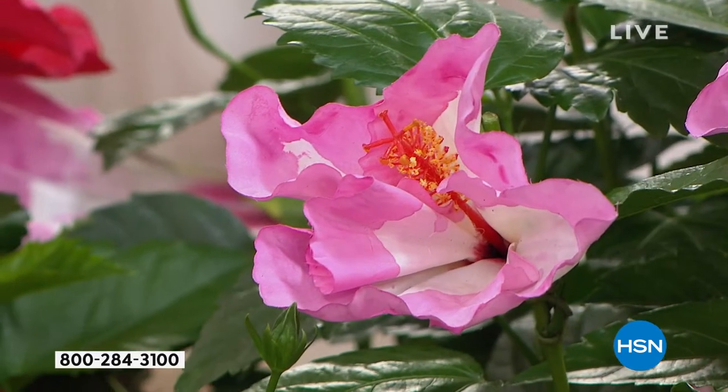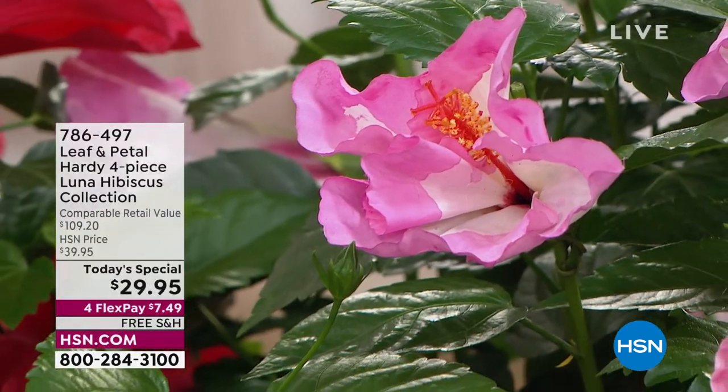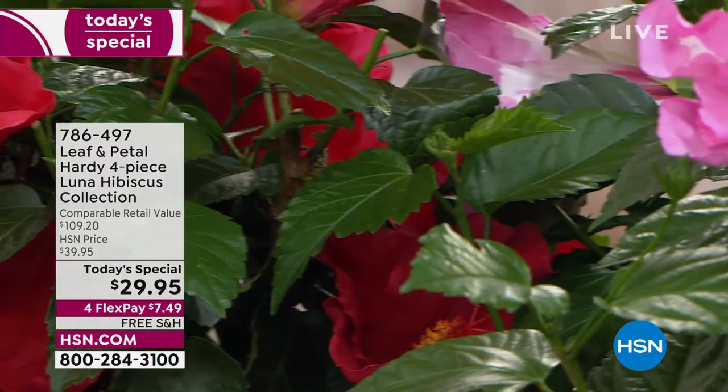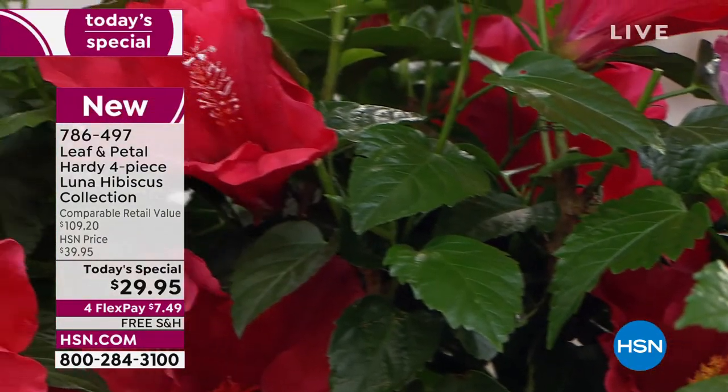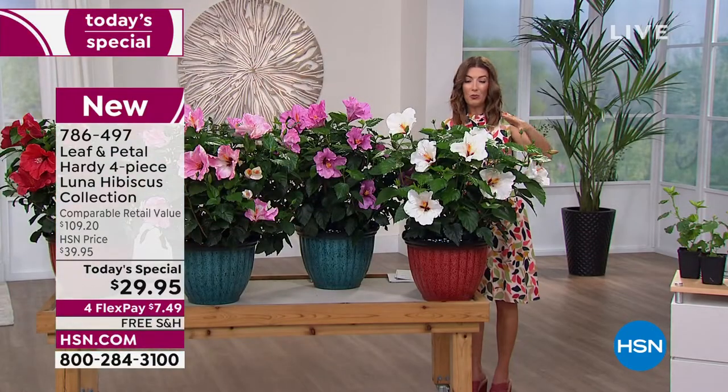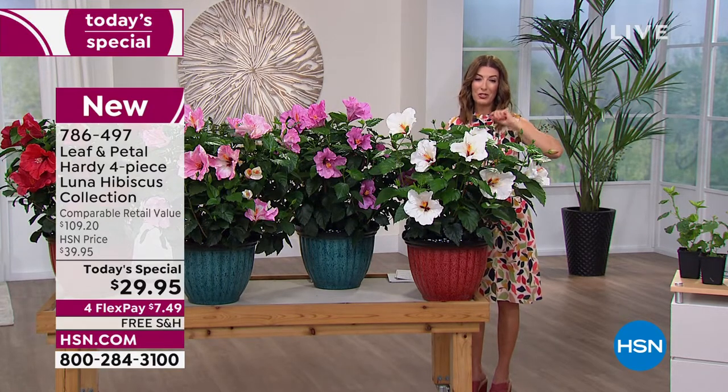We have an automatic shipment zone, so you don't have to worry about when to plant it. Based on your zip code, as soon as you receive it you can plant it. So let Leaf and Petal do the work. You really can't mess this up. If you have any questions tonight, ask our master gardener Rochelle.